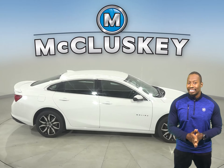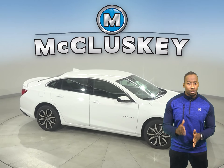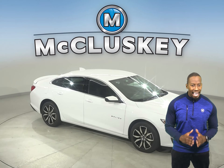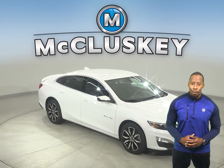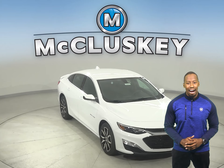The 2021 Chevrolet Malibu offers two engines that balance performance with efficiency. It also comes standard with variable effort electric power steering, which gives you more turning capability at low speeds and greater control and stability at high speeds.